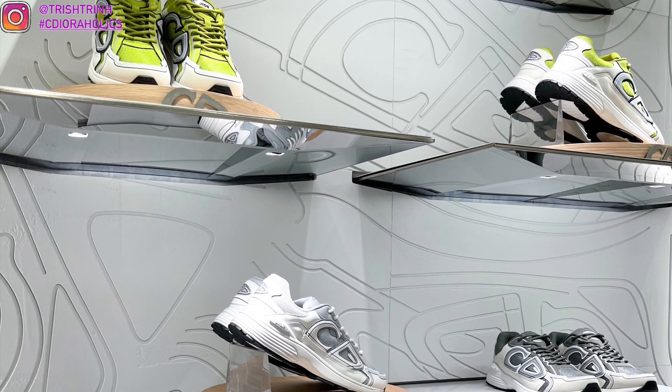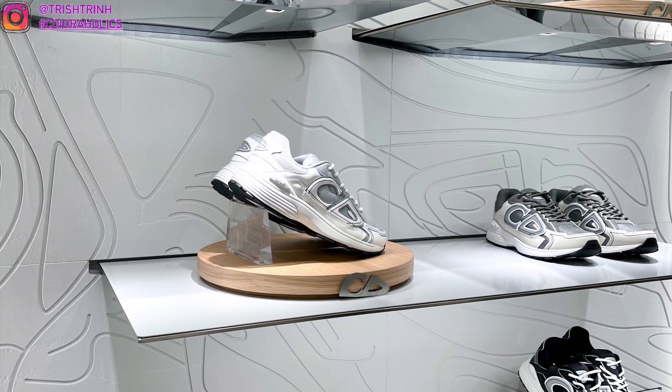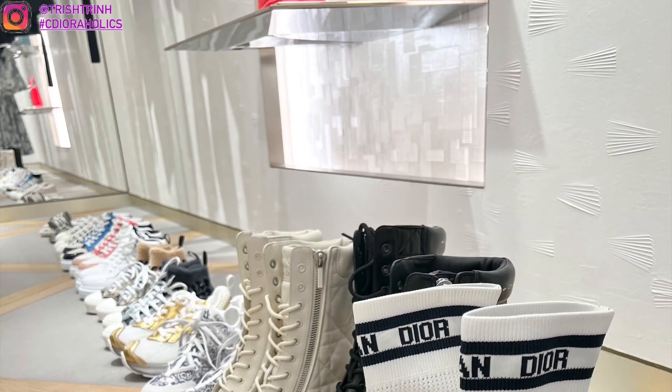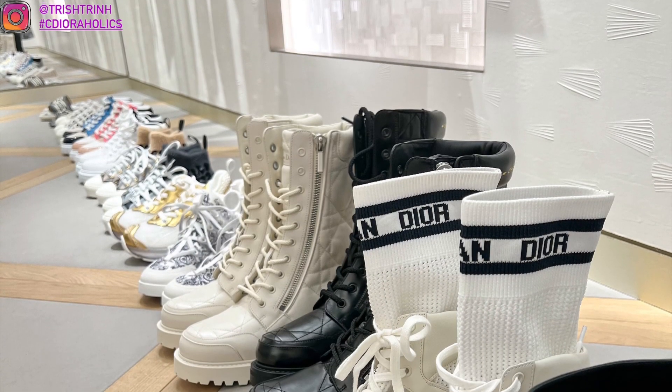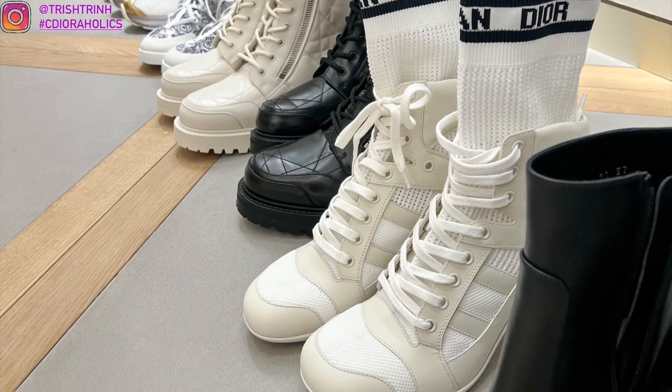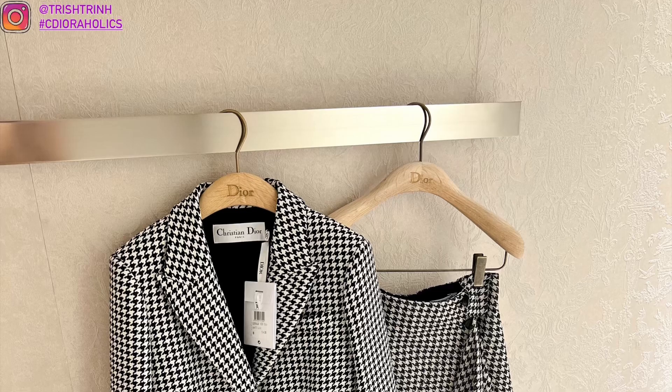Hey guys, it's Trish, welcome back to my channel. In today's video I am going Dior shopping — I haven't gone shopping at Dior in a month and I'm super excited to take a look at the new Dior Cruise 2022 collection. I forgot to film an intro so this is my intro.